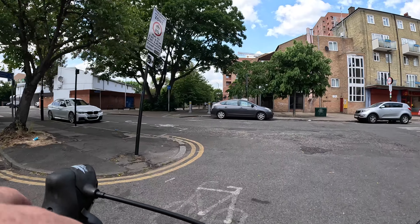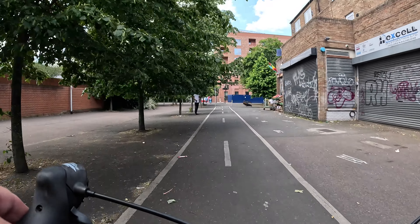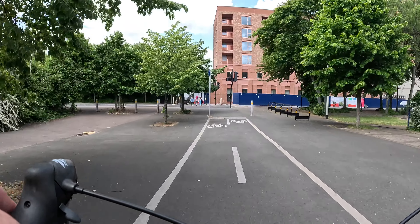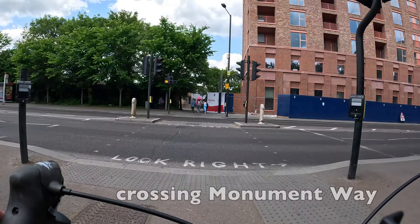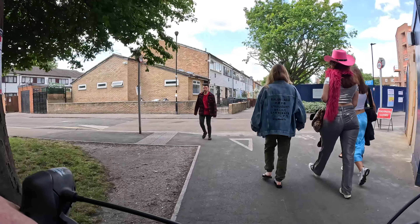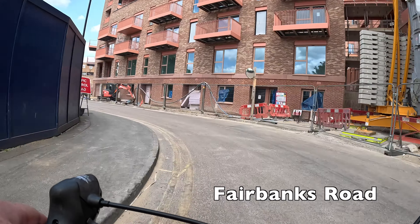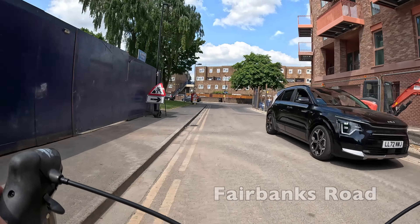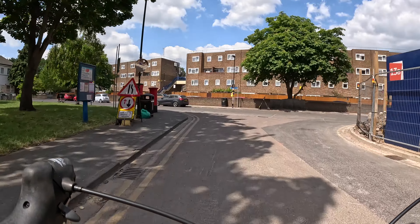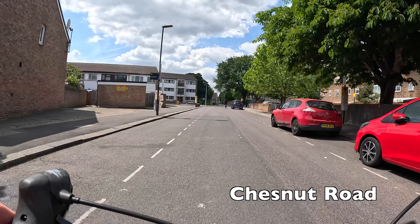I know that Haringey does have some ambitions to build some sort of cycle route through that area heading west, so I'll be keeping an eye on any designs they publish and I'll let you guys know if there are any plans to do things a little bit better than they're currently being done. Make sure you stay vigilant as you go around this corner by the way, as the carriageway is quite narrow and it's a bit of a blind corner due to the construction hoarding.